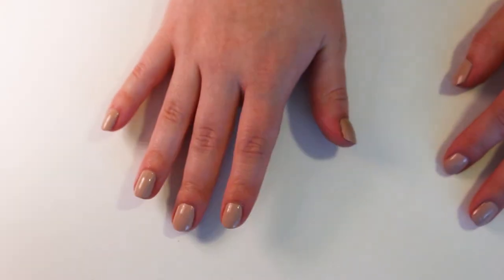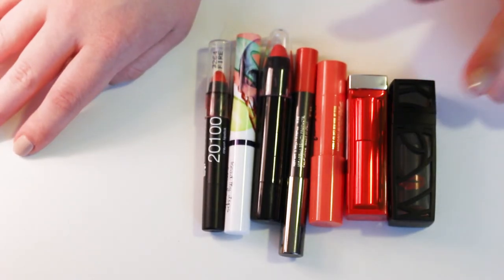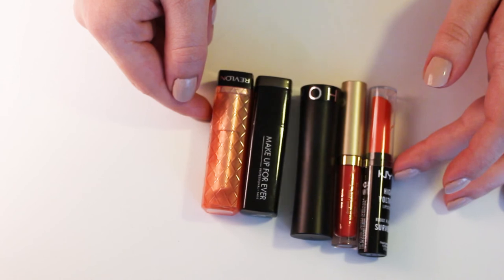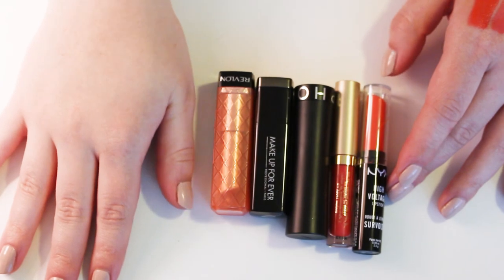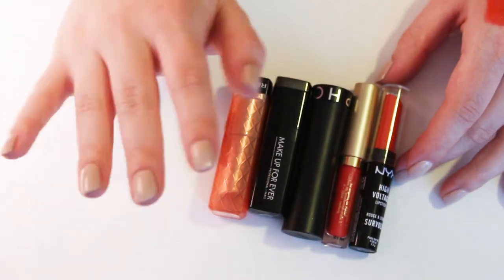I'll show you really quickly what I'm keeping and what I'm getting rid of. I'm getting rid of these seven — this one is going in the trash, and then the rest are just going to get passed along. And then I'm keeping these five, contingent on me actually wearing them. I hope you guys enjoyed this declutter. I will be continuing with lipsticks in the next few weeks. I hope you enjoyed, and until next time, I'll see you all very soon. Bye!